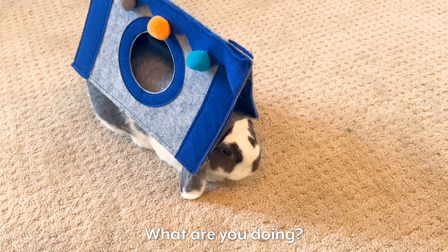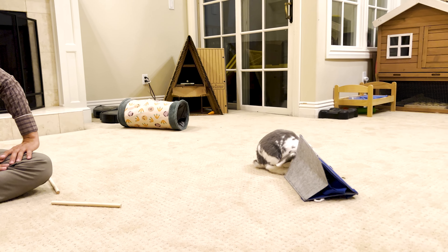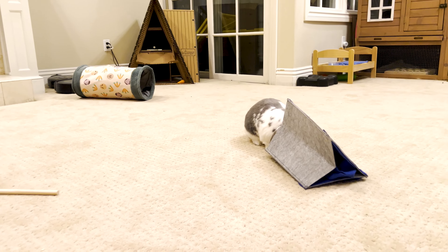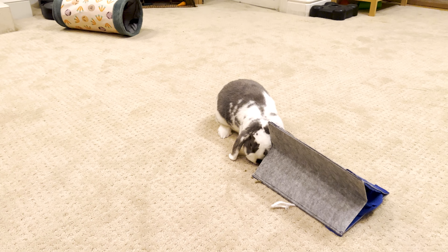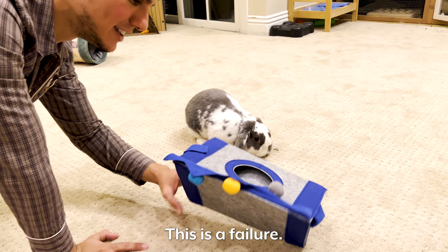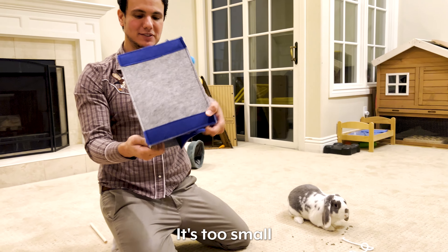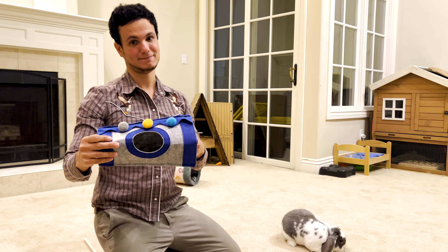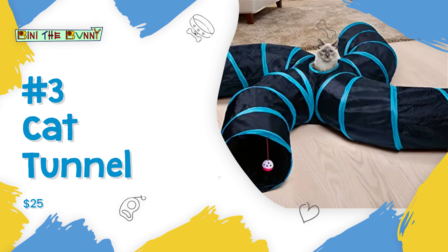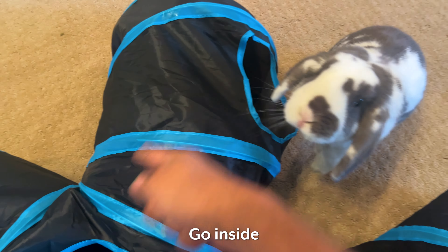What are you doing? Okay, it's in the tent. Anyway, this is a failure — it's not for rabbits, it's too small. Don't buy this. It's in the tent. Hey, go inside, go inside!